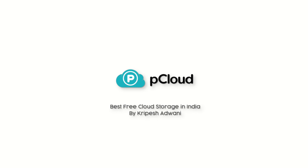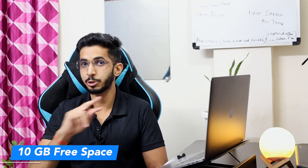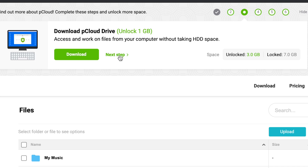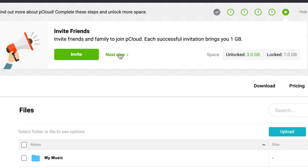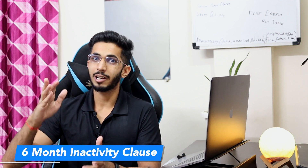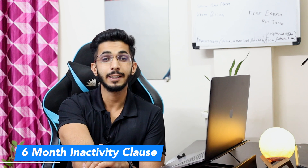The next option is pCloud. Here you will get 10 GB free space: 2 GB on sign-up, with the remaining storage earned through steps like installing the desktop app and setting up automatic backups. You can also earn more by referring users. It is a decent option for free, but there is no zero-knowledge encryption on the free plan. Also note there is a 6-month inactivity clause — if you haven't opened your pCloud account for 6 months, it can be deleted.